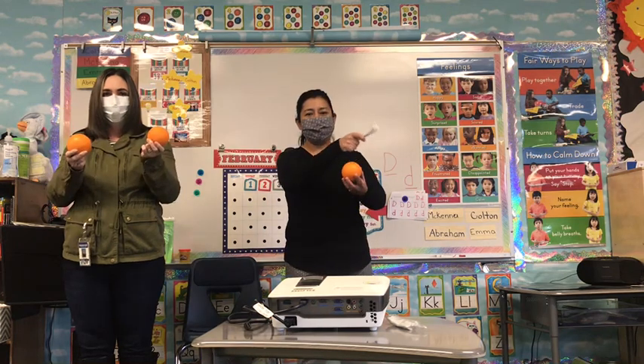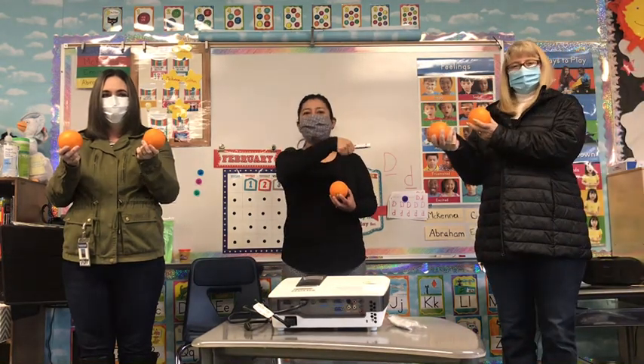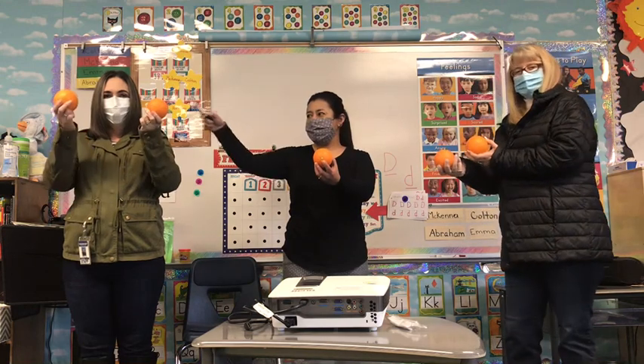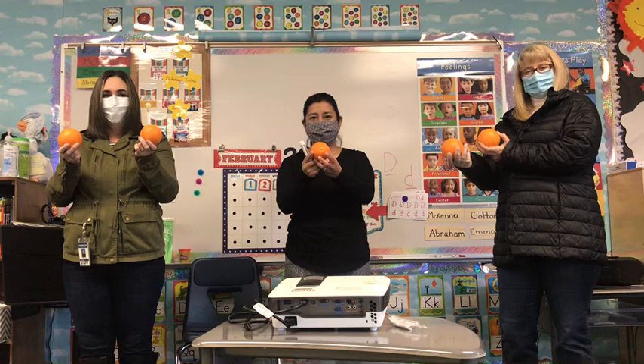Yes, you're right my friend! But that's not all. Mrs. Trafton has more oranges. How many do you have? Two — she has two more. So let's add all this up: one, two, three, four, five. We have five oranges altogether.